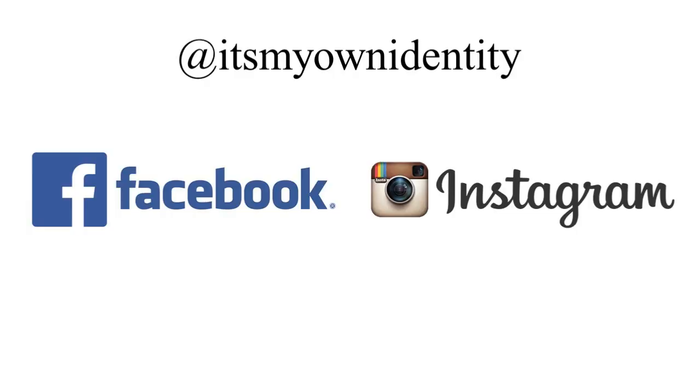Also make sure you're following me on Instagram as well as on Facebook, as YouTube is not always great at letting you know that I posted a new video. Of course, you can always just go to the channel to see whether or not there's a new video that has been posted.